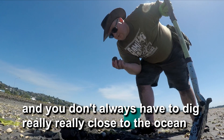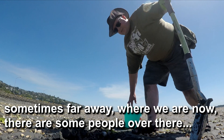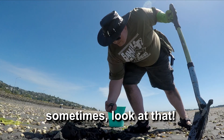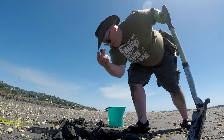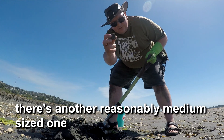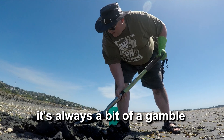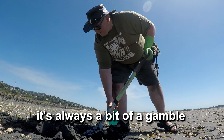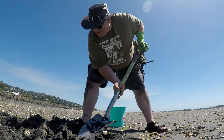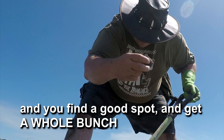You don't always have to dig really close to the ocean. Sometimes, far away where we are now, there are some people over there that are actually fairly close to the road. Sometimes, look at that, you can get some decent-sized clams. There's another reasonably medium-sized one. It's always a bit of a gamble digging these guys up. You'll dig in one spot and get nothing, try a different spot, and get a whole bunch.